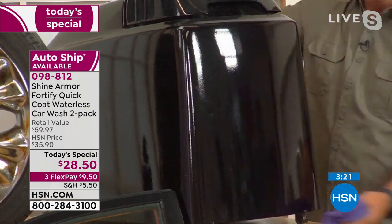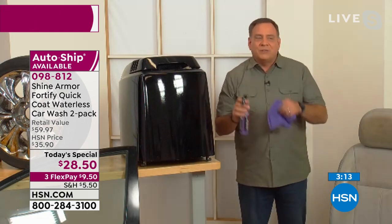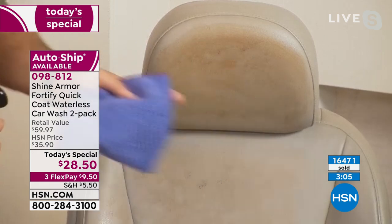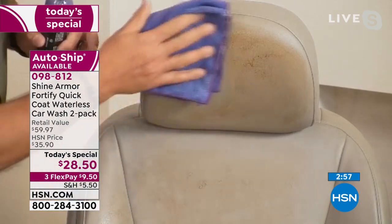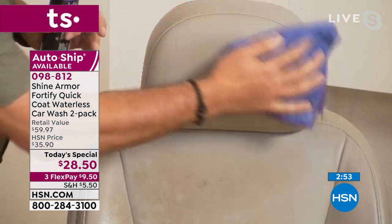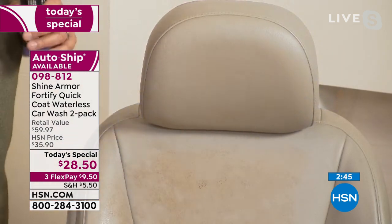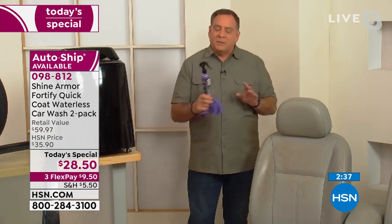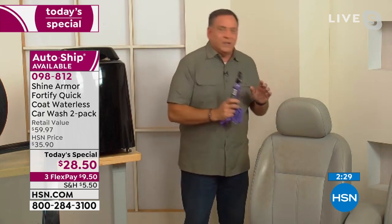The ceramic protection on the outboard motor cowling means it will look better longer and he won't have to pay to repaint it. Lou can go from the outboard motor to the interior of the car — he's never had a product usable both outside and inside before. He demonstrates on a headrest with a stain from gym use or hair product. Spraying Shine Armor on vinyl or leather, it works beautifully. That's why it's sold in 50 countries around the world.